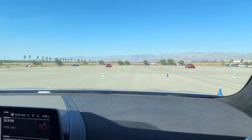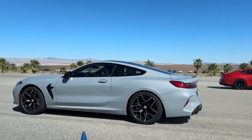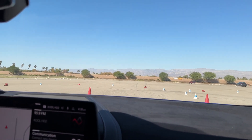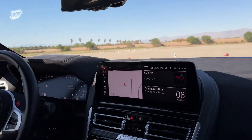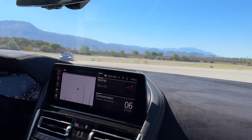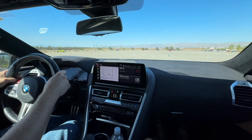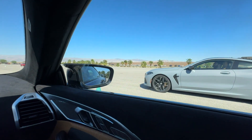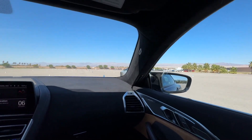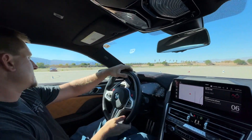M8 Competition. Here we go. Three, two, one — go, go. Damn. That car's quicker. Nice, nice.